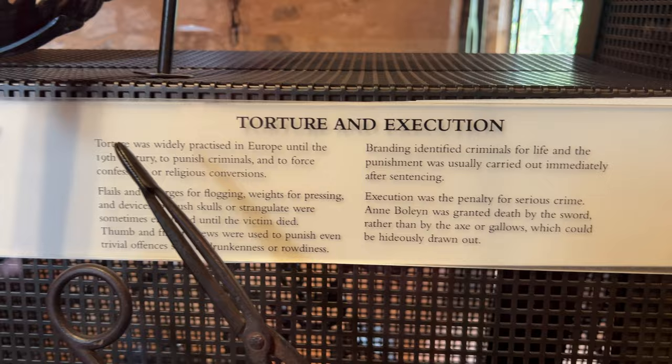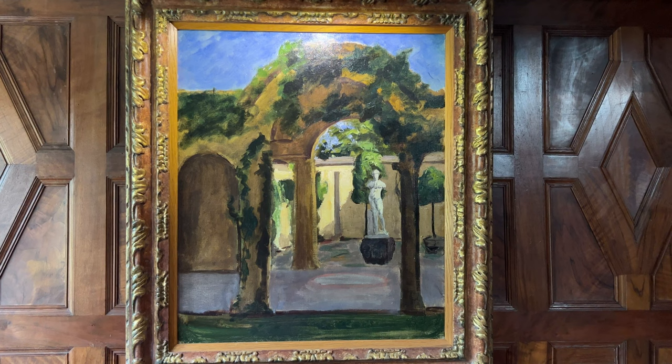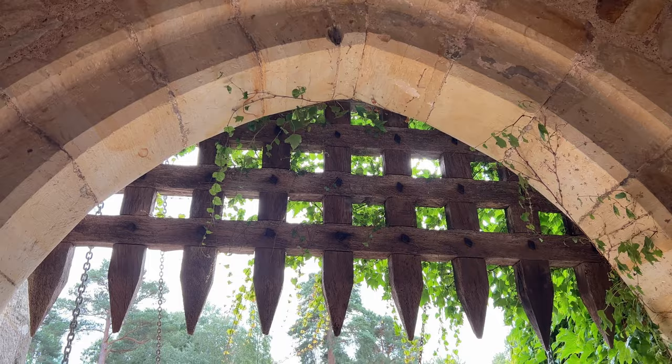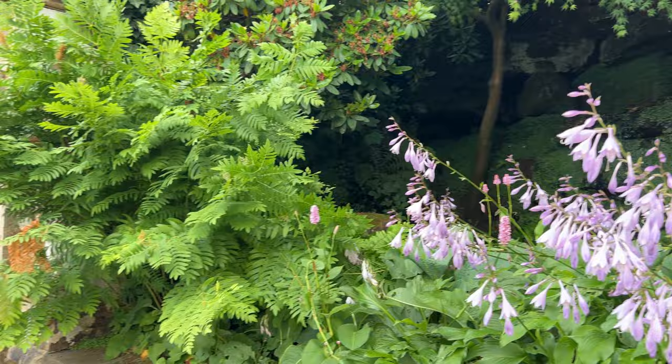This painting here is of the Italian garden at Hever Castle, and it was painted by Winston Churchill, who was a friend of John Jacob Astor, William Waldorf's son. Yesterday I went to Chartwell, which was Winston's home, and visited his painting studio where he probably painted this. Now it's time to go explore the gardens. Starting with this floral display in honor of the recently crowned monarch. This waterfall is near the entrance to the Italian garden.